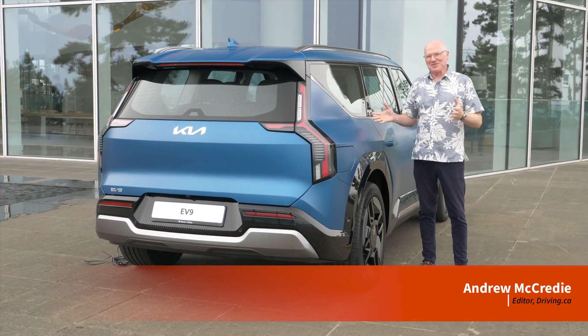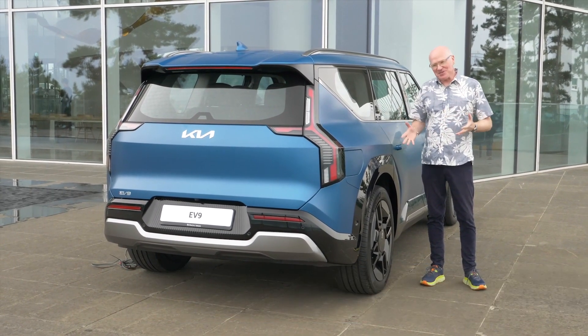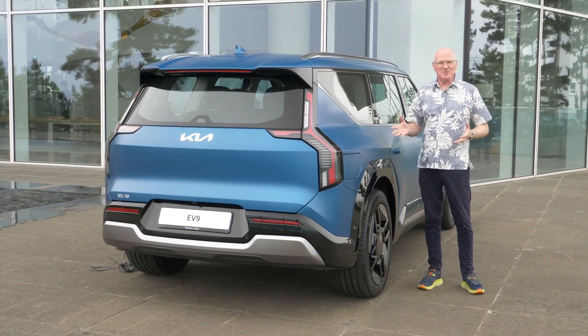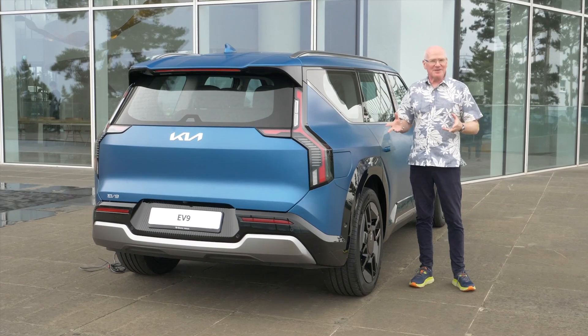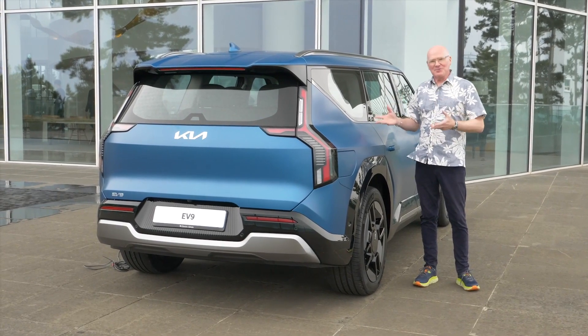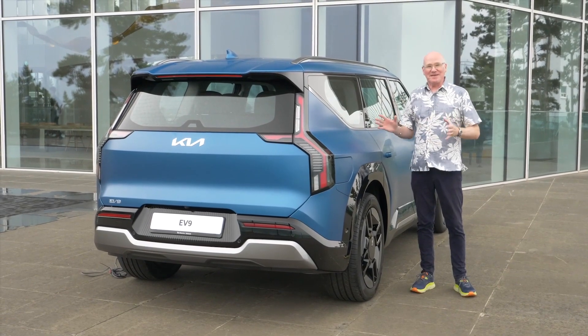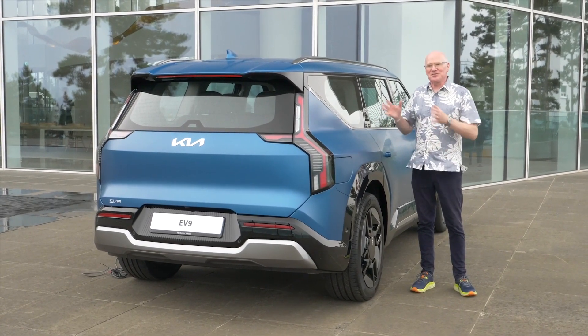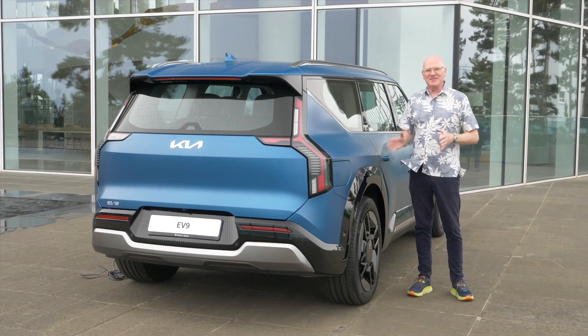A year and a half ago at the Los Angeles Auto Show, this vehicle was revealed. In February of this year, my colleague Stephanie Walcraft was in Korea to learn all about the cabin design. Two months later, in April at the New York Auto Show, I was there to learn everything about this vehicle — technical specs, everything. Now I'm back in Korea to drive it. It is the 2024 Kia EV9.